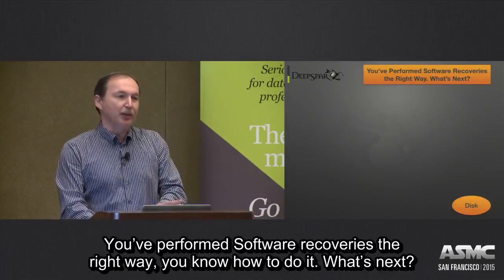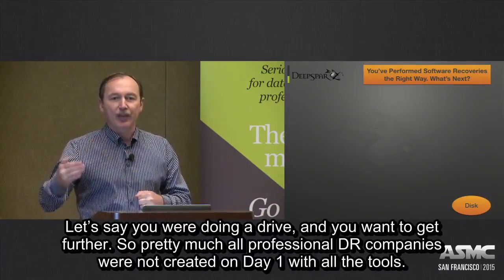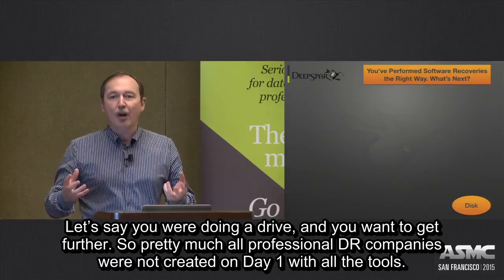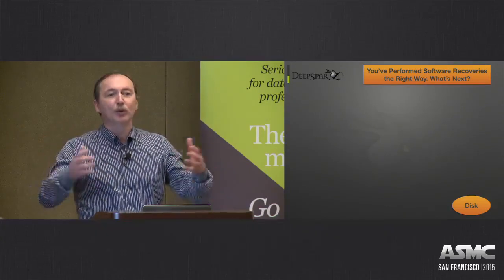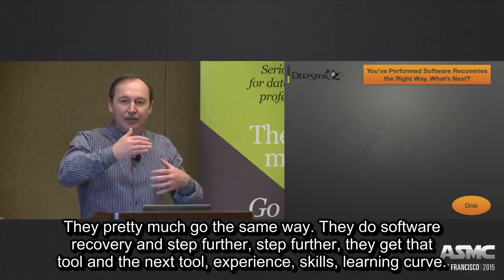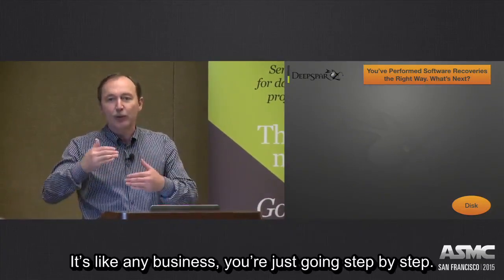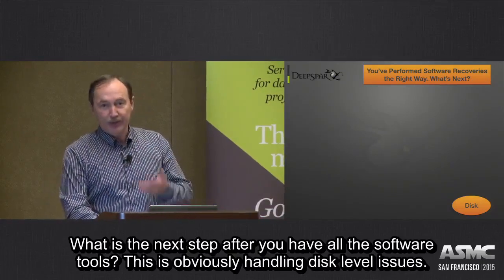So you perform software recovery the right way. What's next? Let's say you were doing it right and you want to get a bit further. Pretty much all professional data recovery companies never just started day one with all the tools. They all go the same way — software recovery first, then step further and further: next tool, next tool, experience, skills, learning curve. It's like any business, going step by step. So what is the next step after you have all the software tools?